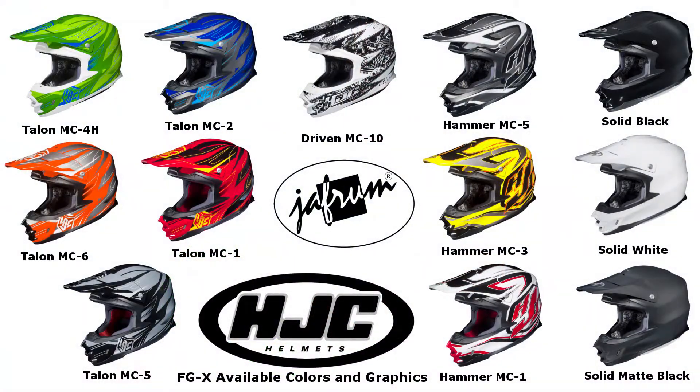The helmet is available in 3 solid colors and 3 graphics with multiple color options per graphic. To see the colorways in greater detail, click the link below to go to our website.